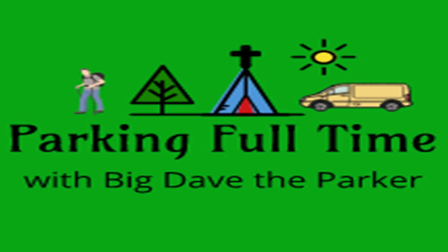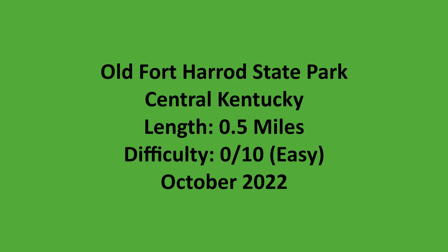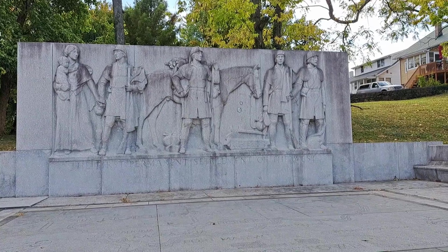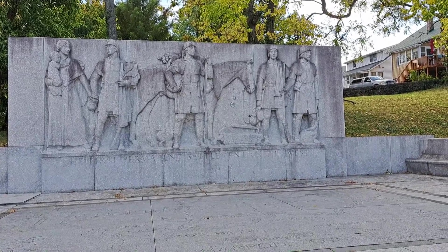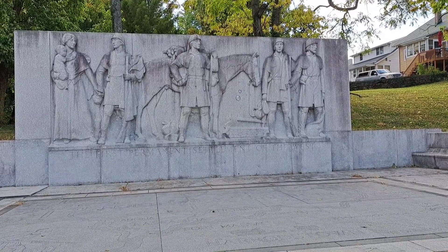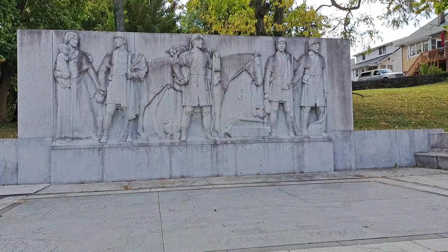Displaying the glory of God's creation by visiting every state park, national park, and national forest in the contiguous 48 states. Welcome to Parking Full Time with Big Dave the Parker. Welcome back to Parking Full Time and Big Dave the Parker.